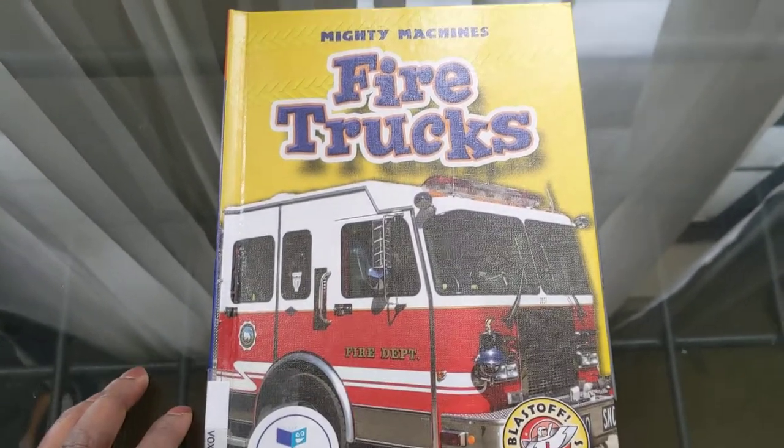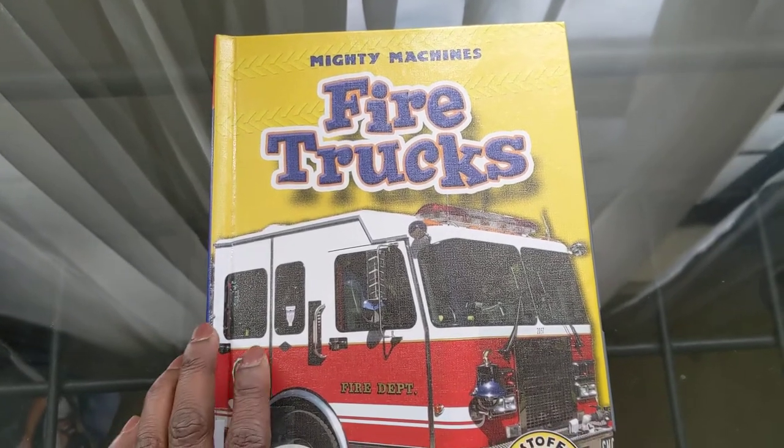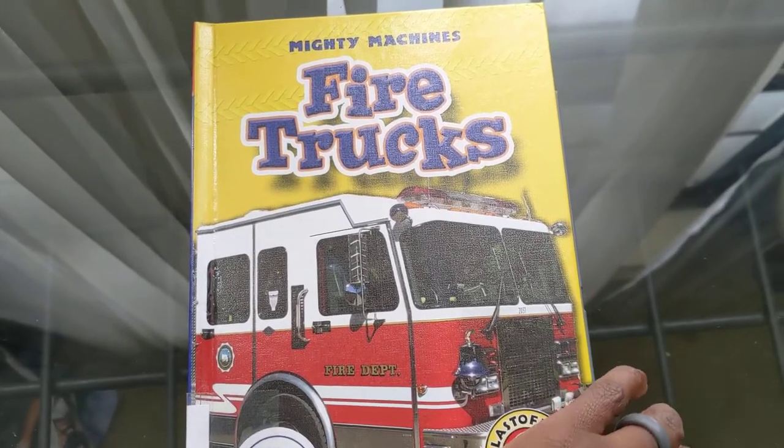Fire Trucks: Mighty Machines, by Vox Books — Books That Talk.